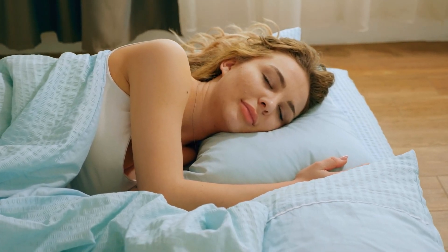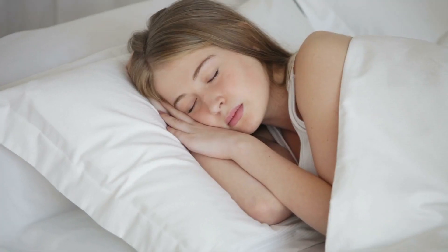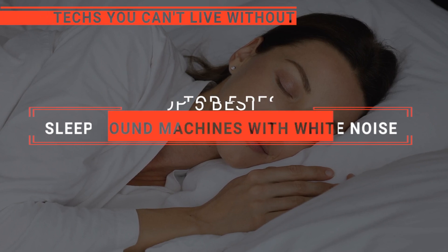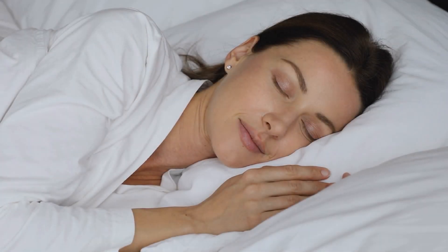Do you want to sleep more peacefully? Then a specialized sound machine that produces white noise may be just what you need. But with so many options out there, which one should you buy? In this video, we are going to look at the top sleep sound machines with white noise available on the market today and tell you which one is best for you.